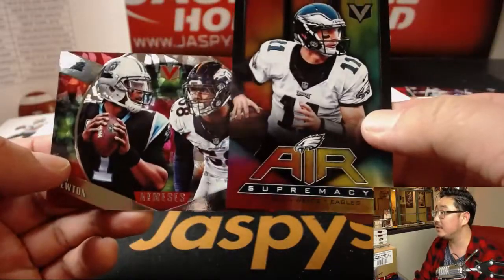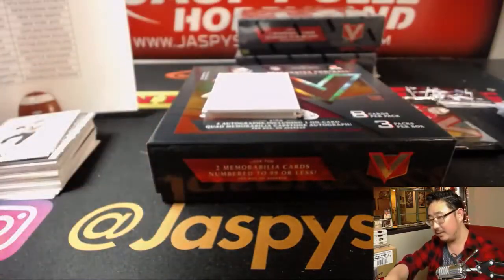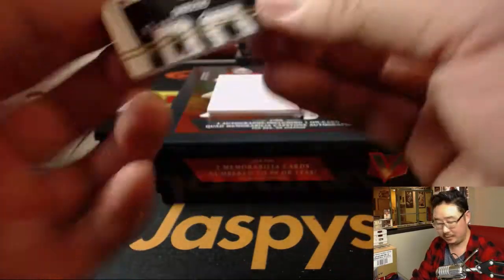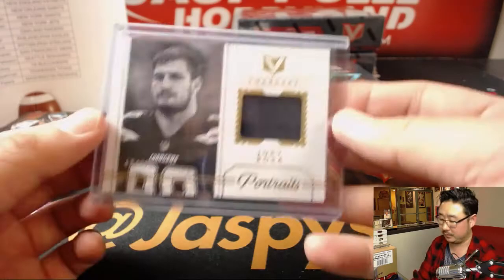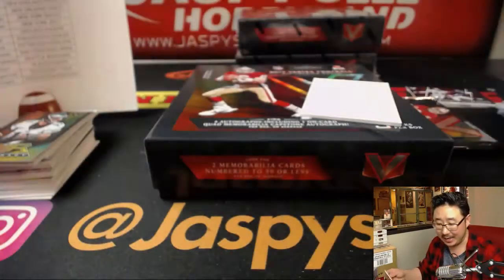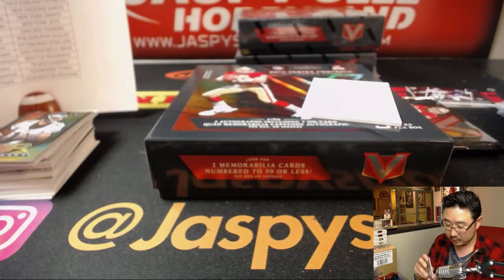We've got Ingram, Gronkowski, Air Supremacy Carson Wentz, Nemeses Cam Newton, Vaughn Miller. And then we've got Joey Bosa out of 49 — that goes to the Chargers, that'll be for Adam Kupperman. And Earl Thomas Capstone's autograph, 39 out of 99, Seahawks. Cruz with the Seahawks.